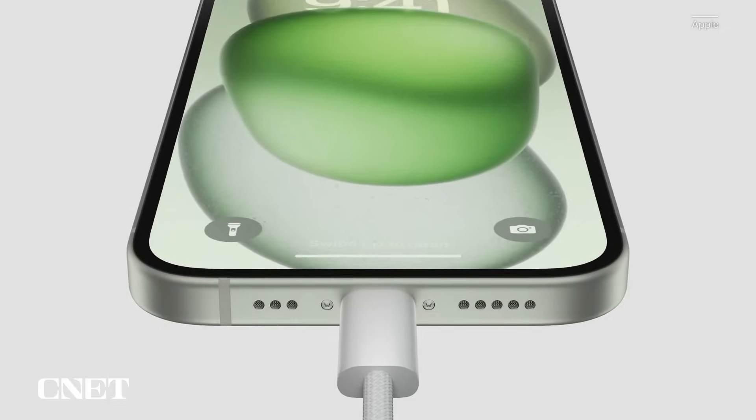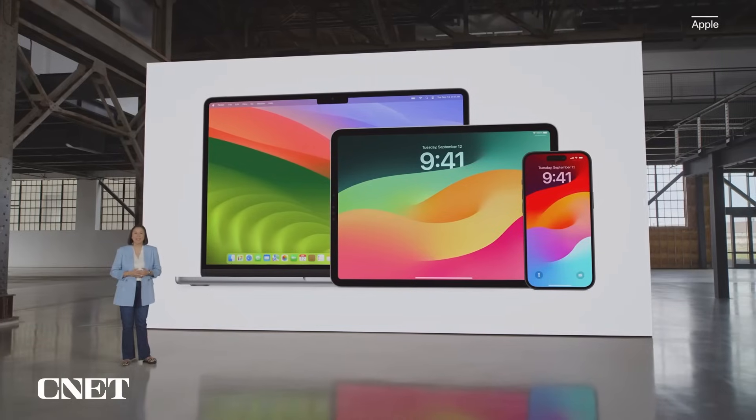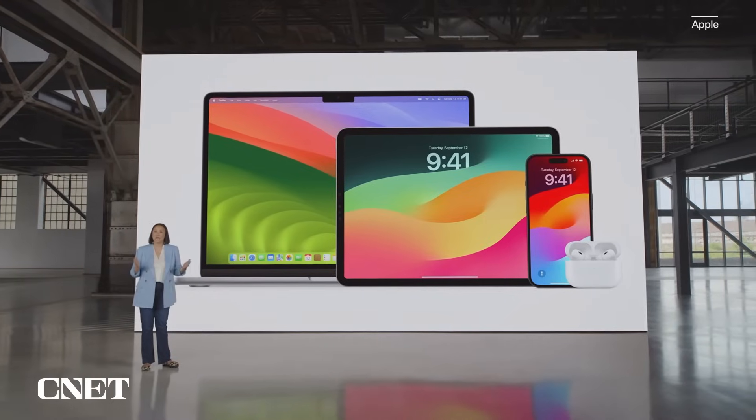Goodbye Lightning, hello USB-C. Apple has officially made the switch from Lightning to USB-C charging on the iPhone 15 lineup, which means you can now charge almost all your Apple devices with the same cable. That includes your iPhone, iPad, MacBook, and the updated second-generation AirPods Pro. And it also means you can now share a charger with Android users, too.